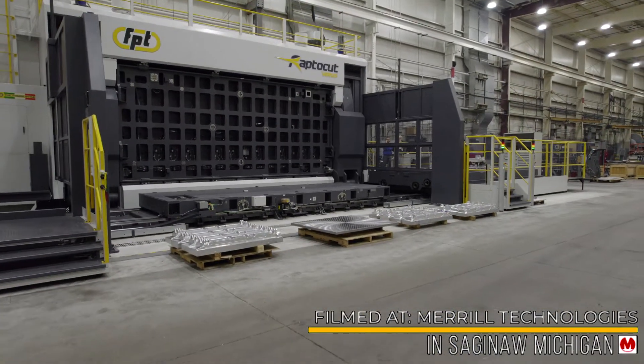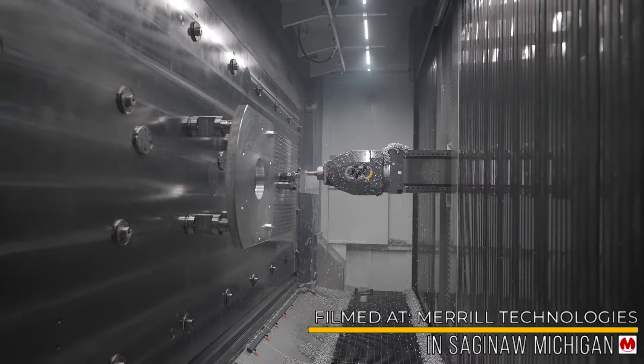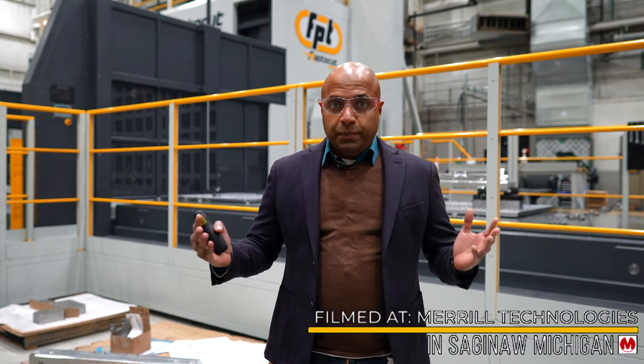Having built over 4,500 machines, FPT is one of the largest Italian machine tool builders with a long portfolio of horizontal and vertical milling and boring machines. FPT specializes in 5-axis solutions for high-speed and high-torque applications to serve a range of industries from automotive to aerospace, space to defense, and energy to die and mold.